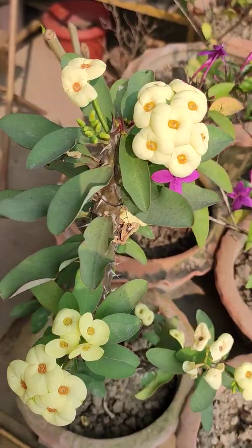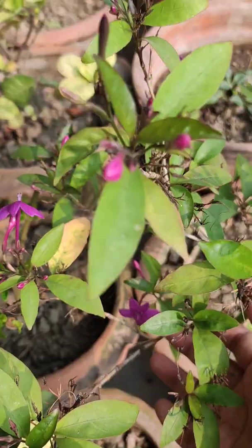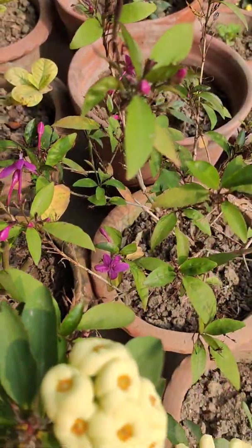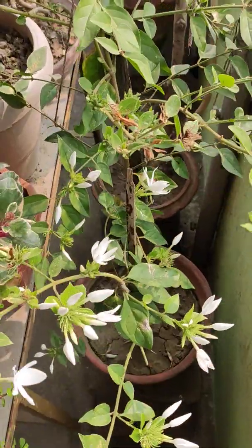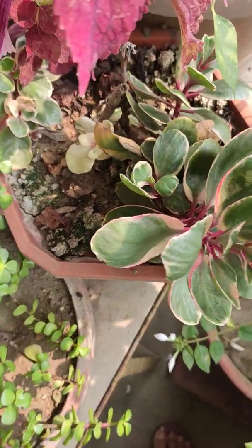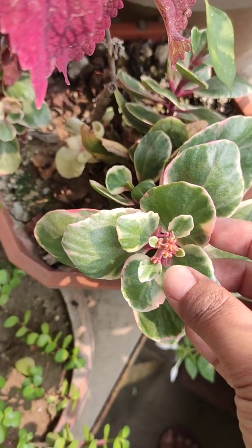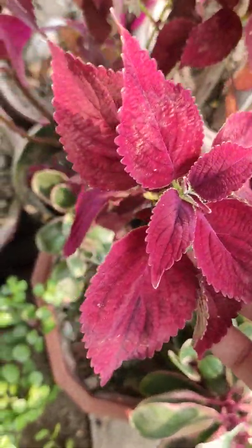That's Euphorbia Millie in light yellow. That's Creeping Jasmine, having buds and flowers too. There is Kundo. This is also one. Kalanchoe having buds here. I forgot to mention it in my last video. This is the colorful coleus.